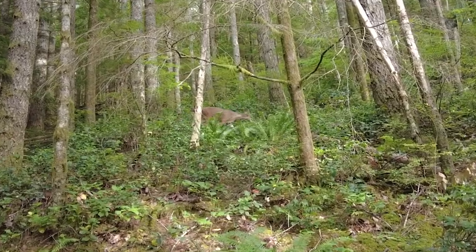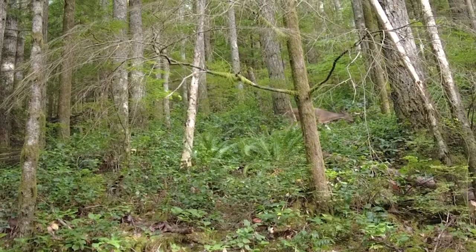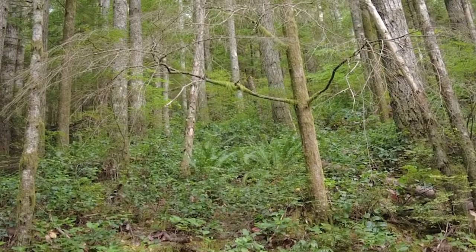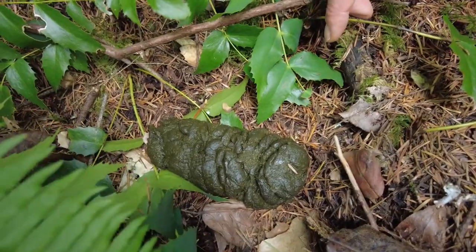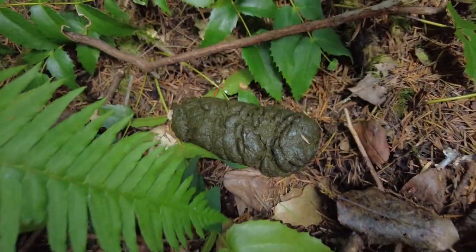By staying really still, we got to watch them for quite a while. While we were watching them, the doe took a big dump — she pooped right here. And I just tried to find their trail and follow it. You might not think poop is very exciting, but it's pretty cool to be able to find the scat — a fancy science word for poop — right after it was done, and it's actually still really warm.